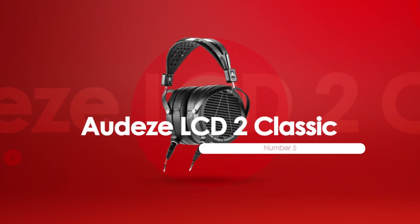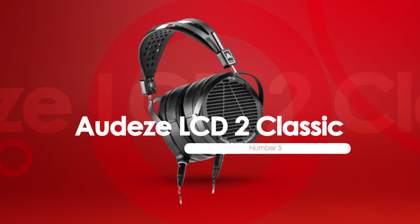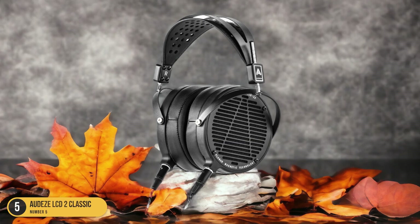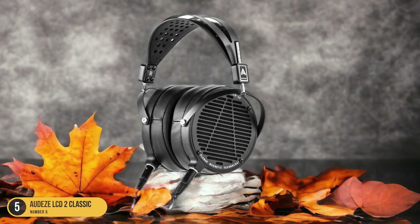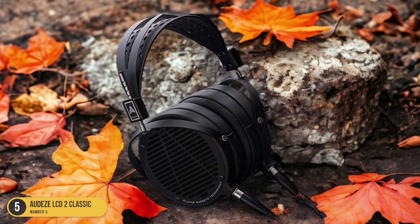At number 5, we have the Audeze LCD-2 Classic soundstage. When it comes to soundstage quality, the Audeze LCD-2 Classic headphones impress with their open-back style and immersive audio experience. The metal yokes and handcrafted comfort make them a joy to wear for extended listening sessions.